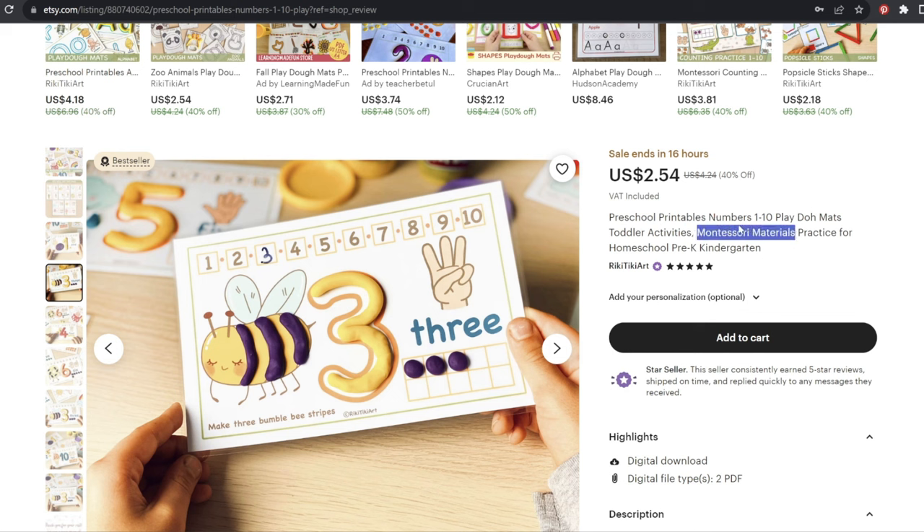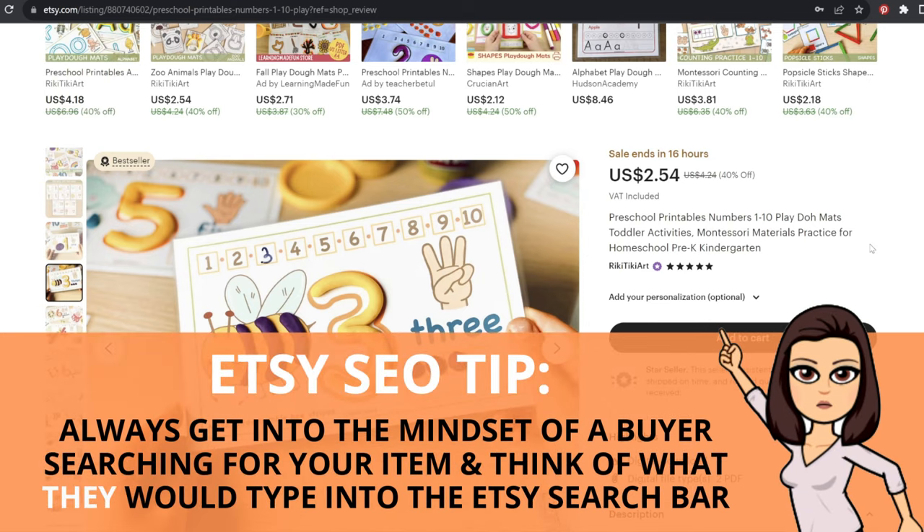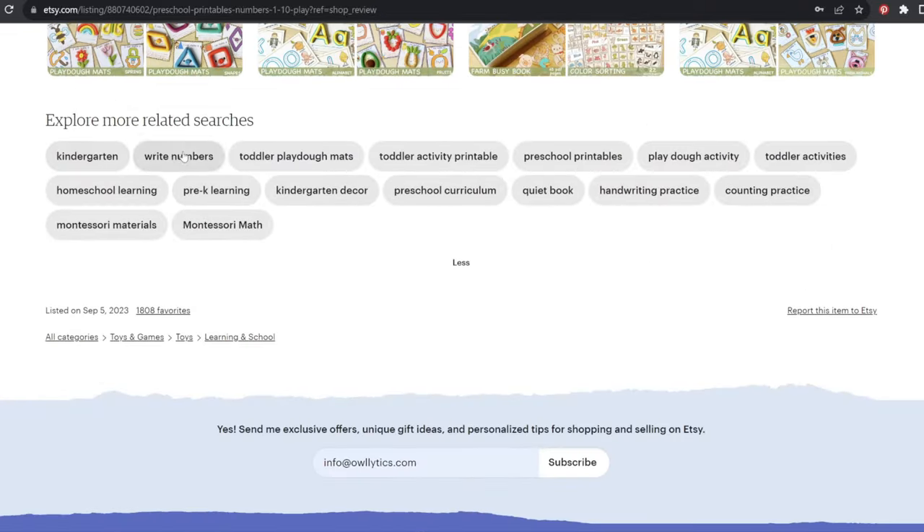Anytime you're making your titles or thinking of your tags, always do research and always try to put yourself in the role of an actual buyer — think of the words they would actually search in that search bar. Jumping down to their tags, we can see that same variety: Montessori appearing a couple of times, toddler, preschool, pre-K, homeschool, kindergarten. That variety is important to get a broad level of search results that include this particular listing.